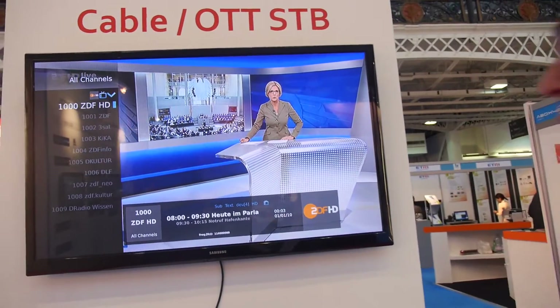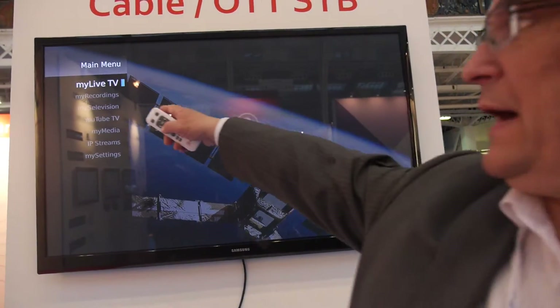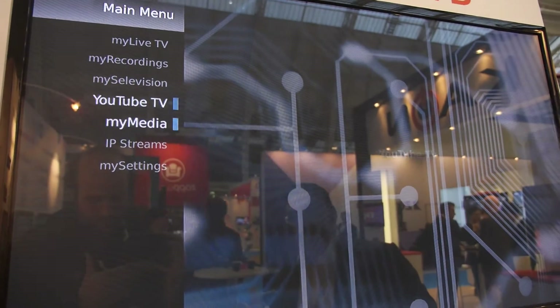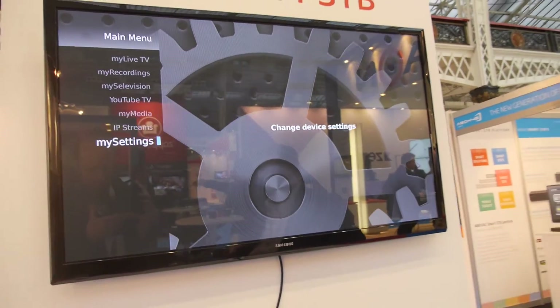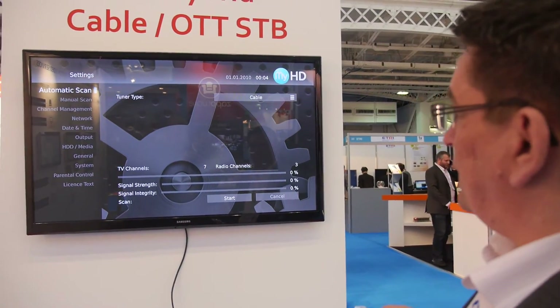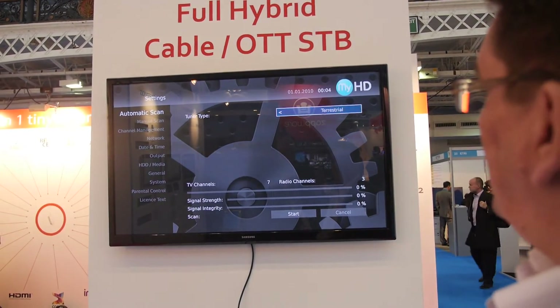The software is our own middleware called Solid TV. This is a DVB stack — you have normal TV with now-and-next, a list EPG, my recordings for PVR, YouTube, IP streams. The box and software are always the same whether you use it for cable, satellite, or terrestrial.